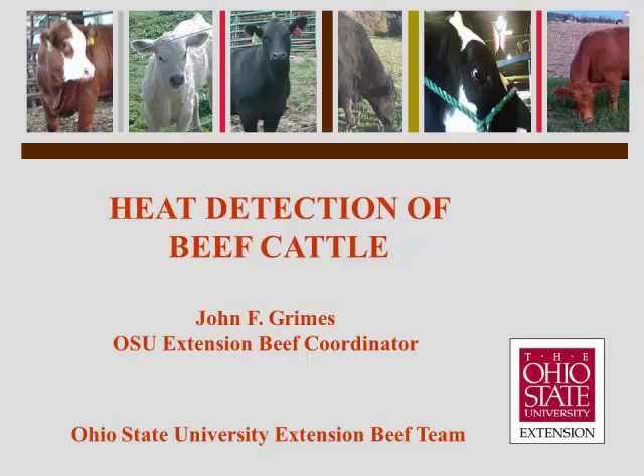Hello, my name is John Grimes, OSU Extension Beef Coordinator, and today we're going to visit with you on the topic of heat detection of beef cattle.